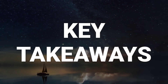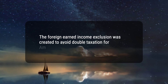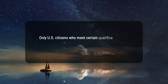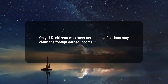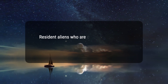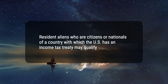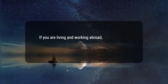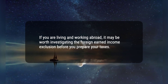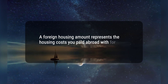Here are five key takeaways. 1. The foreign earned income exclusion was created to avoid double taxation for Americans living abroad. 2. Only U.S. citizens who meet certain qualifications may claim the foreign earned income exclusion, among them being a U.S. citizen or resident alien. 3. Resident aliens who are citizens or nationals of a country with which the U.S. has an income tax treaty may qualify. 4. If you are living and working abroad, it may be worth investigating the foreign earned income exclusion before you prepare your taxes. 5. A foreign housing amount represents the housing costs you paid abroad with foreign earned income.